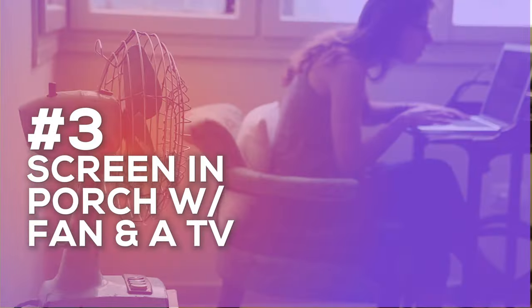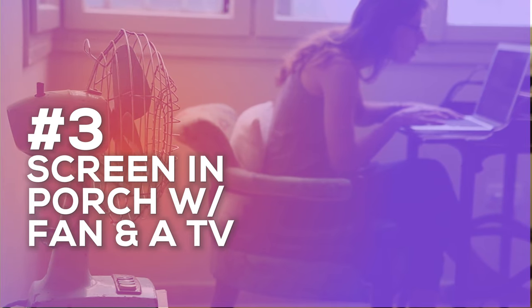Number three on the things you're going to need when moving to Summerville is actually about enjoying the beautiful Summerville weather. You're going to want a screened-in porch with a fan and maybe even a TV. It's a true game changer — I won't lie. It's awesome.